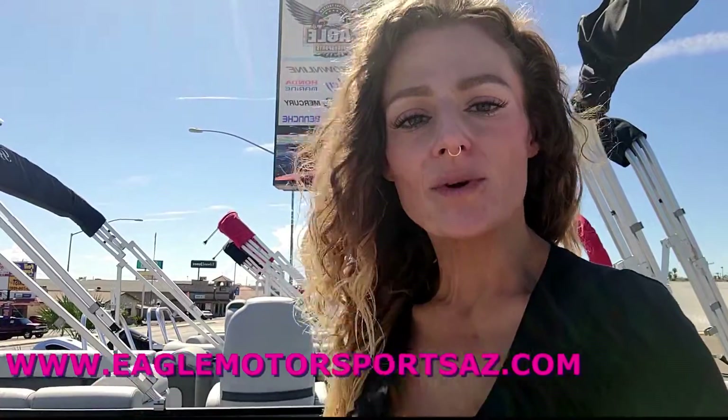Thank you all so much for watching. Don't forget to like, subscribe, and share. You can give us a call at 928-257-4332.